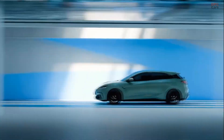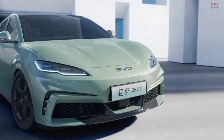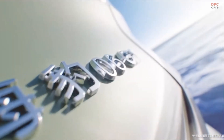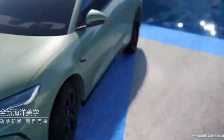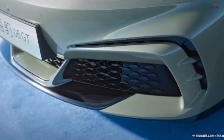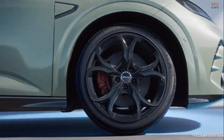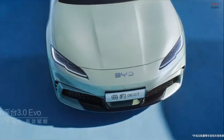Aesthetically, the SEAL 06 GT features sleek, simple lines and a low-profile design, giving it a modern and sporty appearance. Inside, BYD has equipped the hatchback with a suite of smart technologies, including a 15.6-inch floating center infotainment screen, a 10.25-inch driver display, and a 12-inch head-up display. Buyers can choose between shell white and twilight blue interior color options.